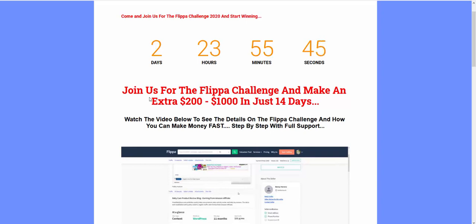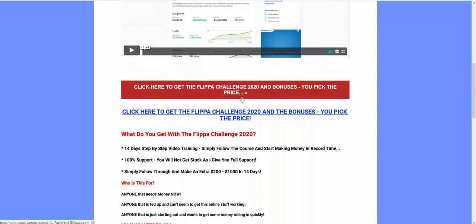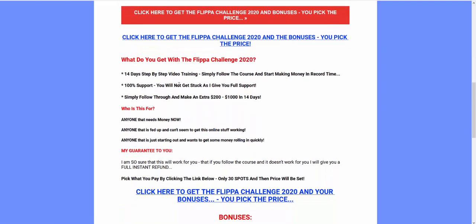It doesn't need to be ranking and making sales — you can flip it straight away, as Willie's done. He actually made $800 from the flip and I think he paid $30 or $40 for the course. You'll find the link below. With the Flipper Challenge, you get 14 days of step-by-step video training. All you need to do is go through that course and get a site up and ready to flip.